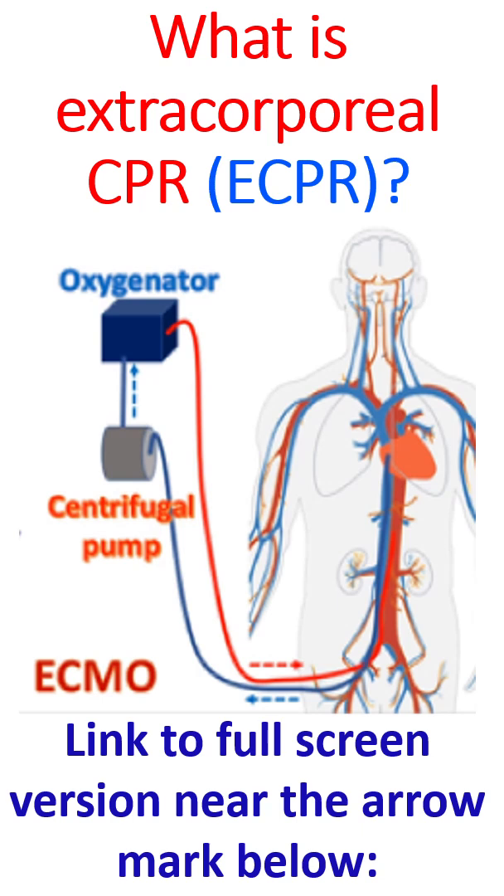Venous blood with low oxygen content is removed from the body using a small tube placed in the vein in the groin. The blood is oxygenated using the membrane oxygenator and returned to the body through a small tube placed in the femoral artery — the blood vessel in the groin carrying oxygenated blood. The tip of the tube extends backward, higher up into the aorta, the largest blood vessel carrying oxygenated blood to the whole body.